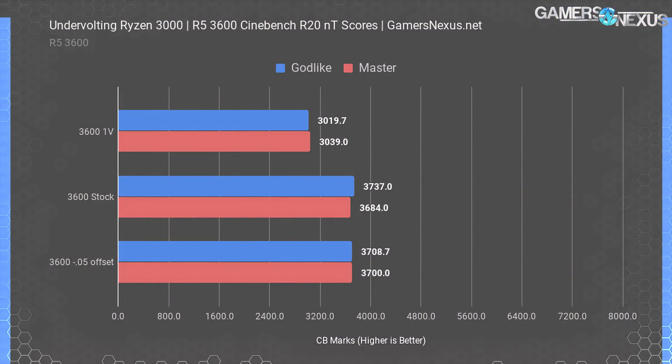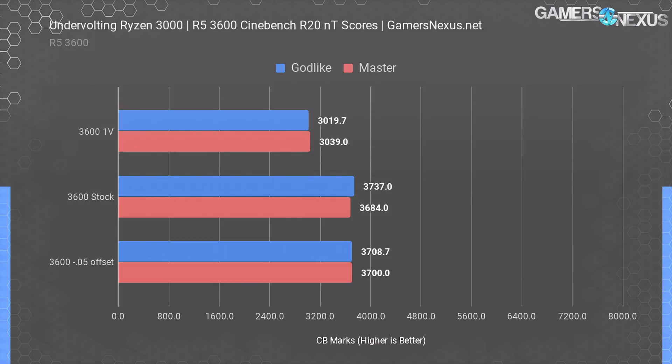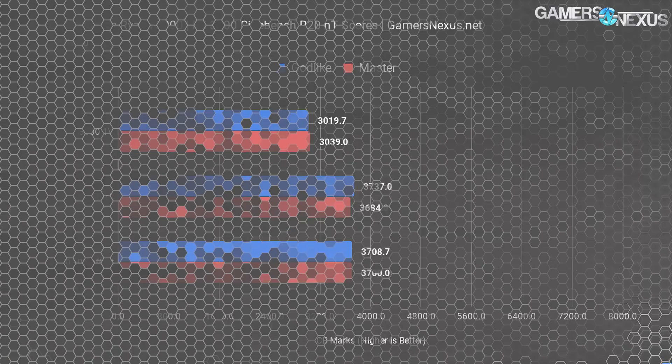In multi-threaded and single-threaded results for the R5 3600, it's immediately obvious that applying 1V V-Core tanked the performance. The system boots fine and doesn't show any signs of instability, but on both motherboards there was a very real decrease in performance. At stock, the Godlike performed slightly better than the Master, and the best undervolt offset we could manage didn't significantly change either board's score. 1.0V is a ridiculously low voltage for Ryzen 3000 CPUs, but both boards and both CPUs allowed us to set and boot at this voltage — at least, it looks like that.